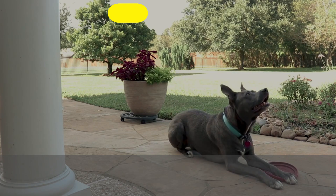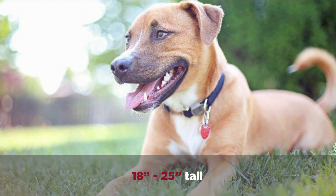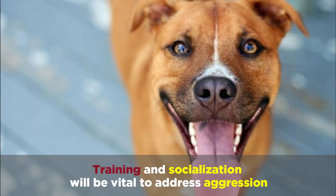And finally, a German Shepherd American Pit Bull Terrier mix will weigh 50 to 80 pounds and will be 18 to 25 inches tall. They'll have short fur that's brown, tan, blue, black and tan, or black with white markings. Training and socialization will be vital to address aggression, and they can be dog and animal aggressive.